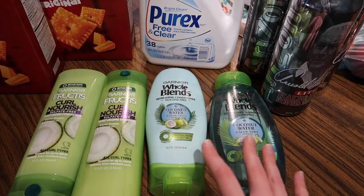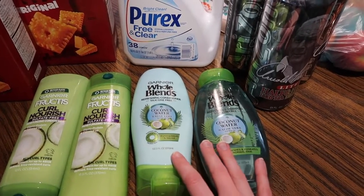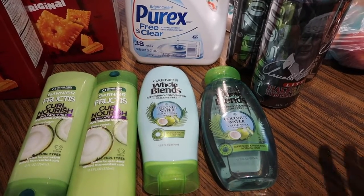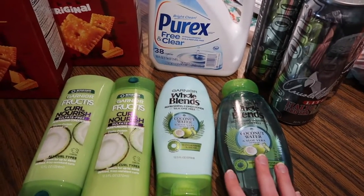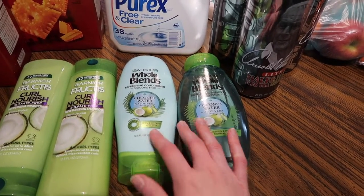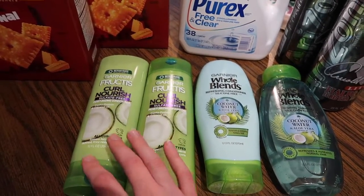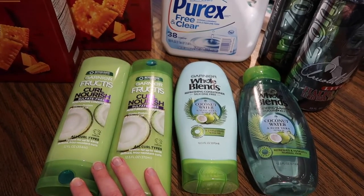There was a hair care product deal where spending $20 gets you $6 back in a register award. I could have worked it out better — there were coupons available for Suave and others, but I didn't find those were the greatest price. To get my total up to $22 and still get decent-priced hair care, I got two Garnier Whole Blends on sale for $7 for two with a $4 off two manufacturer coupon — that's $3 for two, or $1.50 each. I got the same deal on Garnier Fructis, also $7 for two with a $4 off coupon — $1.50 each.